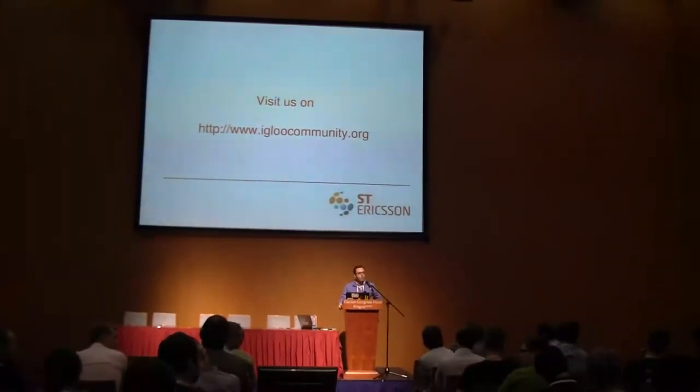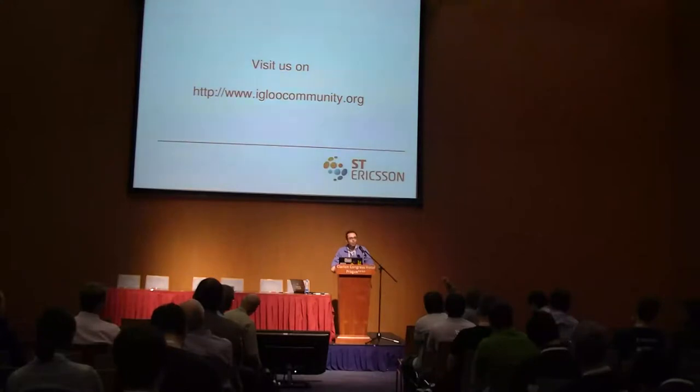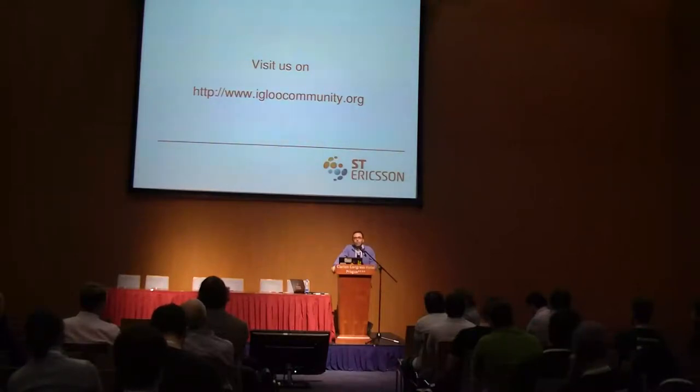I repeat the question. When we announced the Igloo community months ago, we also announced full Ubuntu and Android support, and we also announced something called Migo. The question is whether the Android and Ubuntu available on Igloo, maintained by ST Ericsson, is the same as or different from the one coming from Linaro. Today it is still different, but there is activity so that very shortly it will be one single unified version.